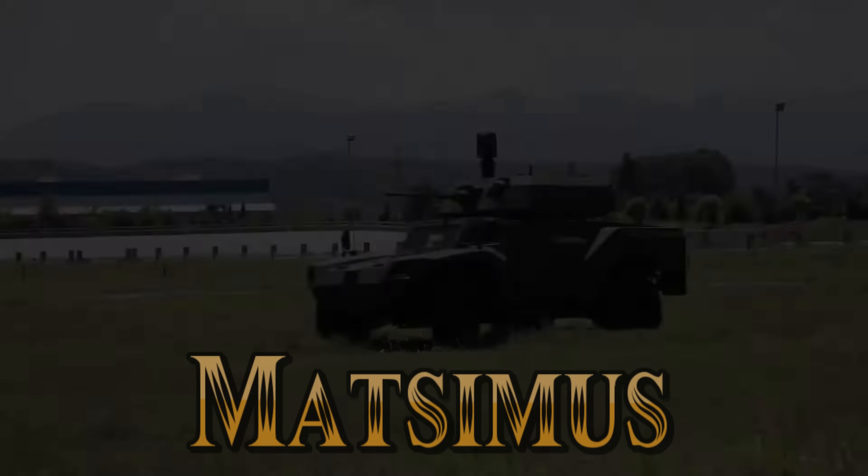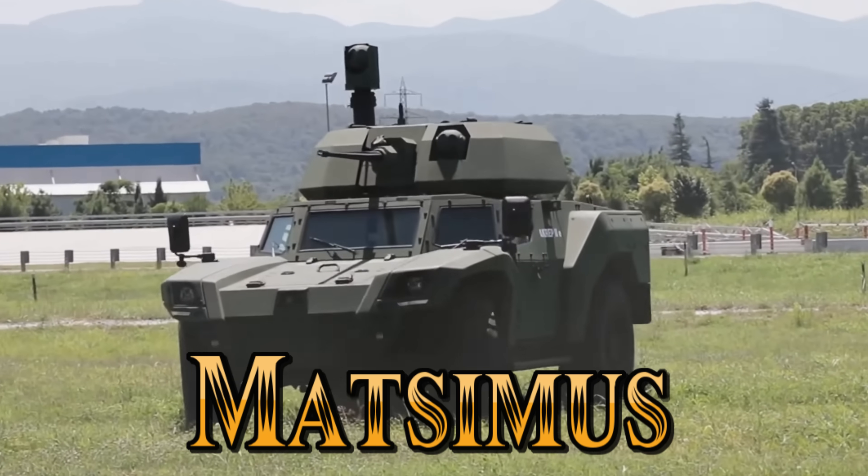Welcome back everyone, it's me Matt, and as we open the garage door to this funky little armoured car, we're going to Turkey today.